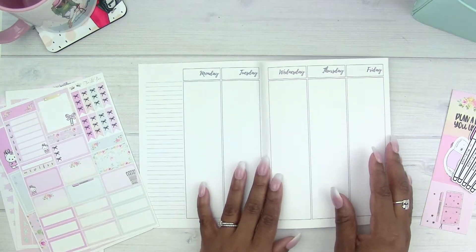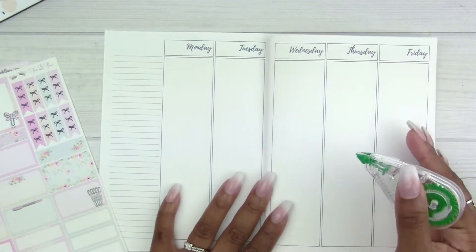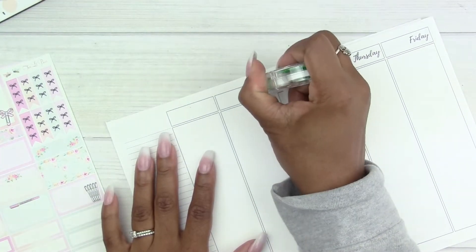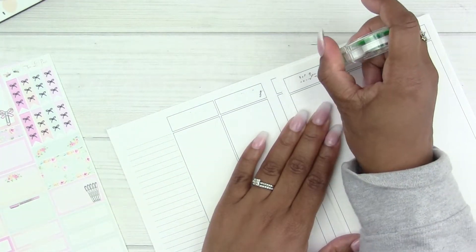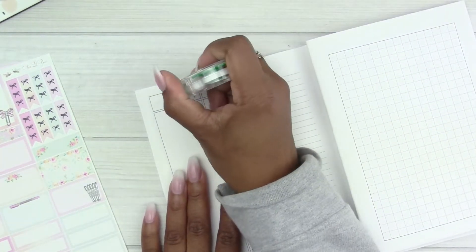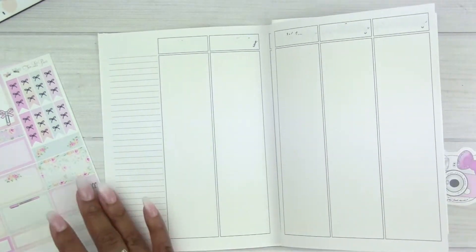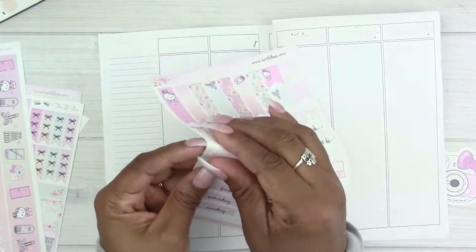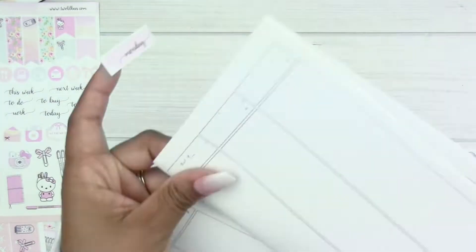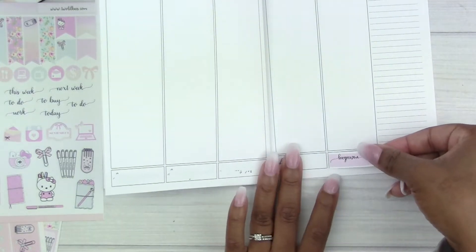These inserts are from Scrap Craftastic. I literally printed and cut them out 10 minutes before filming this video because I'd run out of my other set. They're just that easy, so I'll have her link down below along with the discount code. Let me know if you're interested in me doing a video on how I print and cut inserts, because I use two different methods and I'd be more than happy to show you how I do it so quickly.